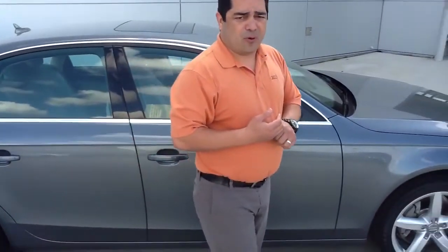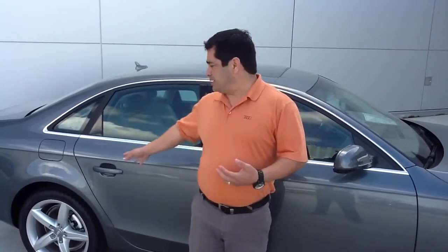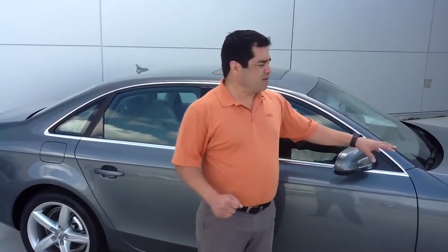This car also comes equipped with Quattro, the technology that Audi pioneered about 30 years ago. Quattro is all-wheel drive, all the time, and it provides you power with 60% torque in the back and 40% in the front — extreme dynamic handling while giving you exhilarating performance.